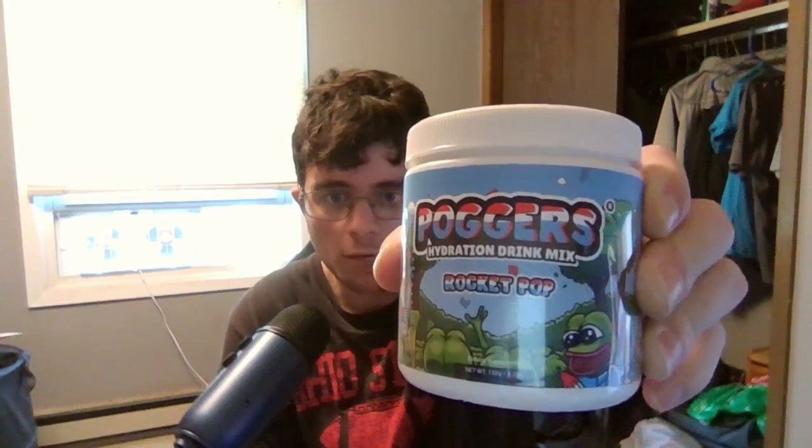Hey guys, it is Austin here, welcome back to another review, and today I'm going to be trying a different type of drink that I never really tried before. Today I am trying Poggers Hydration Drink Rocket Pop.